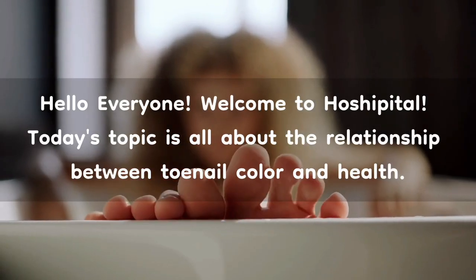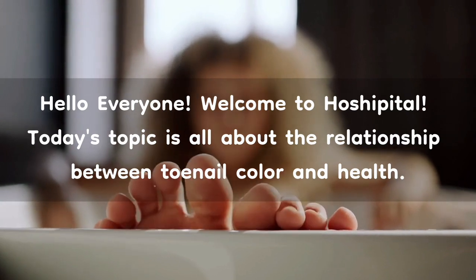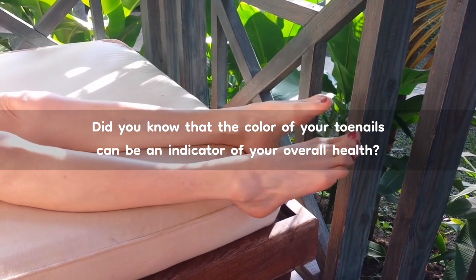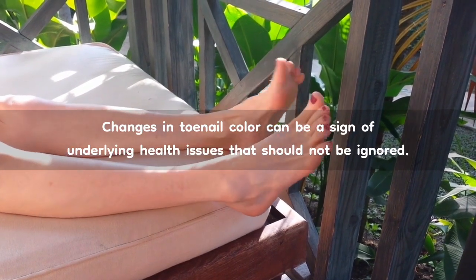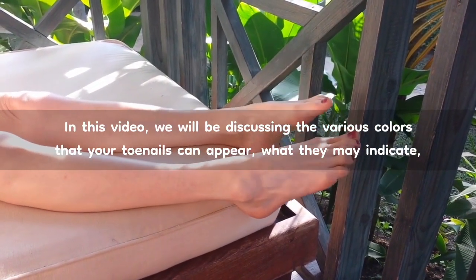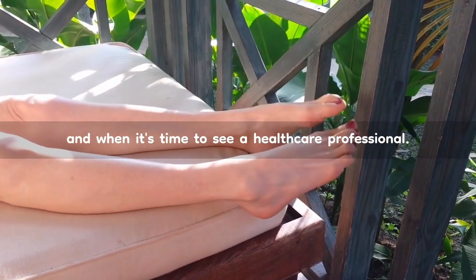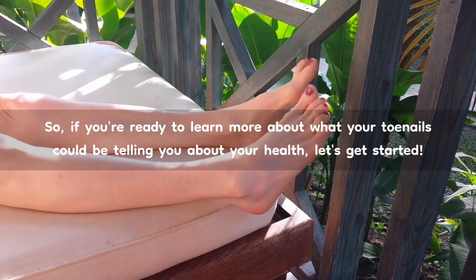Hello everyone, welcome to Hoshipital. Today's topic is all about the relationship between toenail color and health. Did you know that the color of your toenails can be an indicator of your overall health? Changes in toenail color can be a sign of underlying health issues that should not be ignored. In this video, we will be discussing the various colors that your toenails can appear, what they may indicate, and when it's time to see a healthcare professional. So, if you're ready to learn more about what your toenails could be telling you about your health, let's get started.